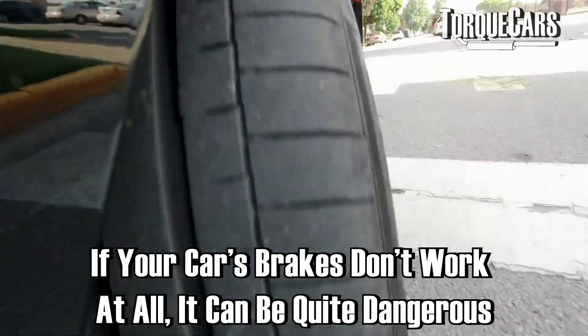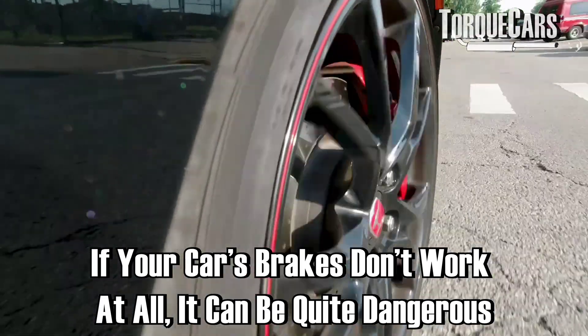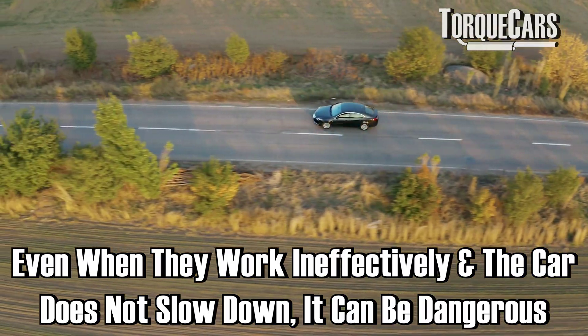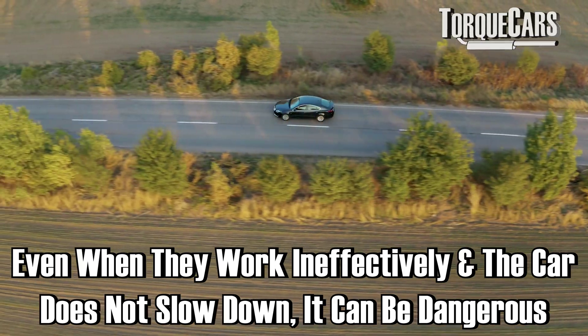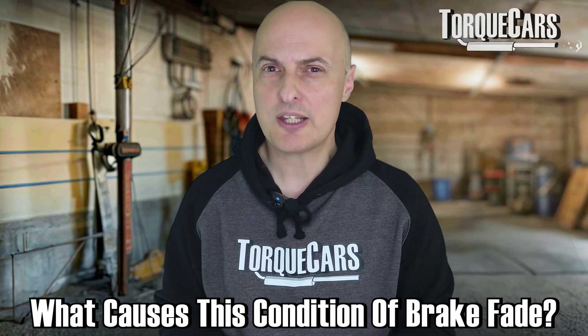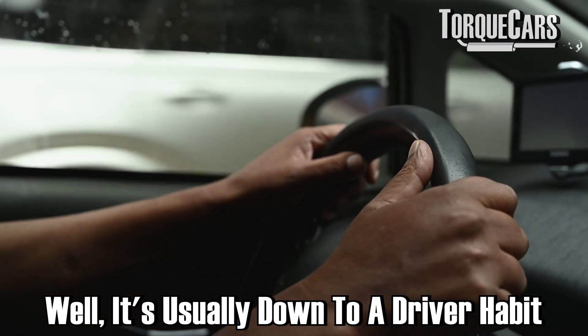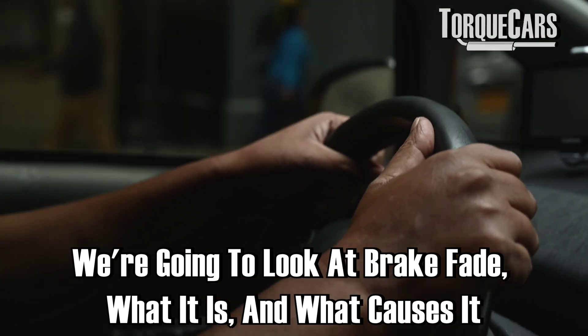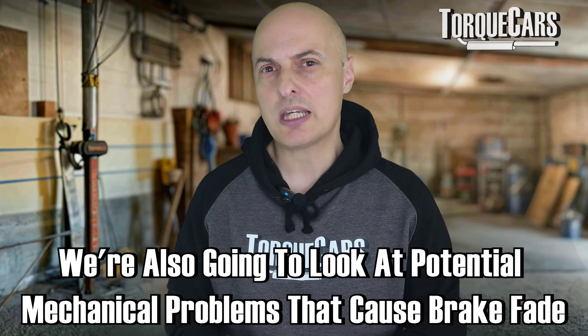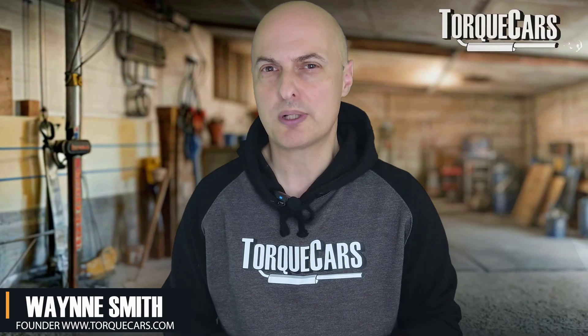One of the scariest experiences we can have as a driver is when you go to use your brakes and they don't work at all, or they work really ineffectively and it just feels like the car isn't slowing up. So what causes this condition of brake fade? It's usually down to driver habit. We're going to look at brake fade, what it is, what causes it, but we're also going to look at the potential for mechanical problems to cause brake fade.